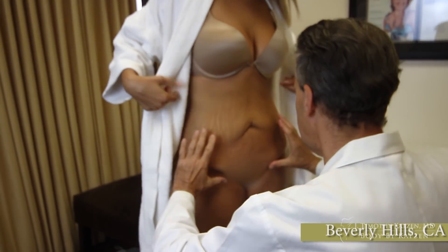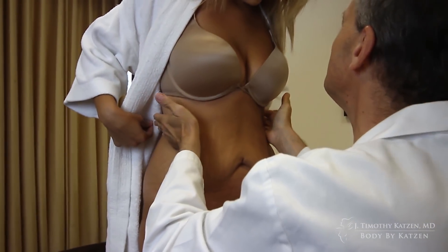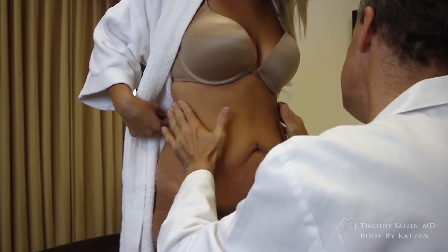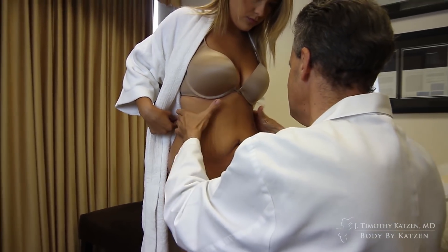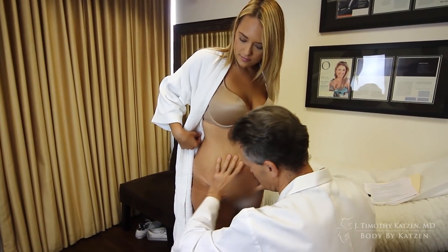Let's take a look at the tummy. So what I look at is right in here — this waistline, this hourglass. Surgically, it's difficult to create this, but if you've got it now, the body lift will just accentuate it. So that'll be really good.